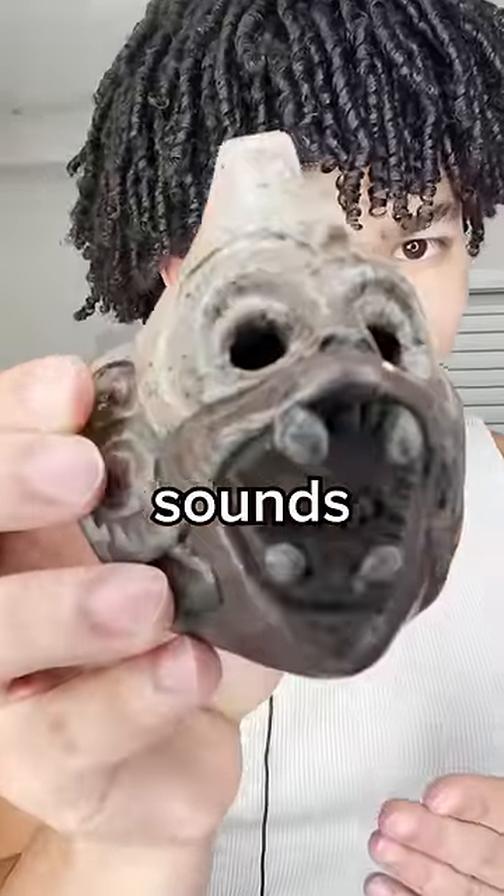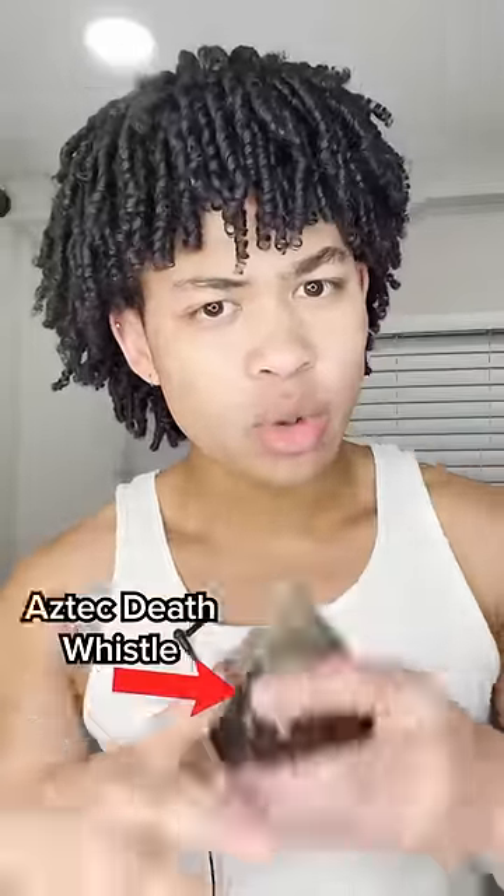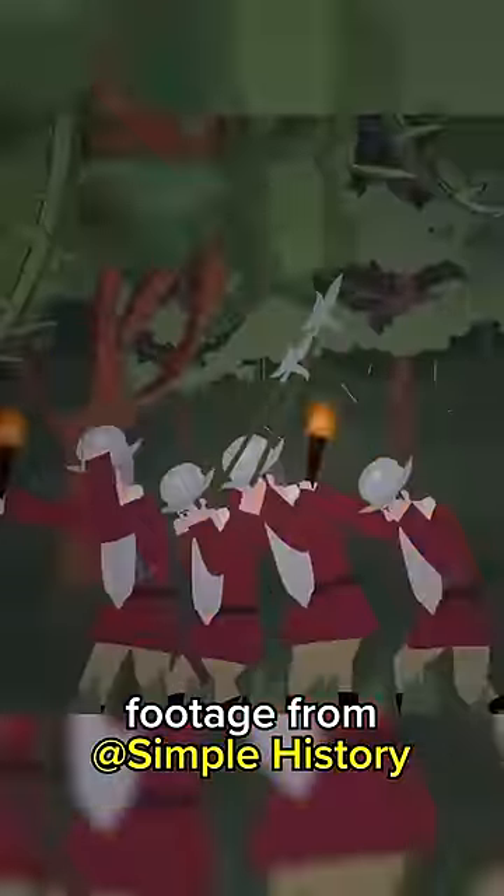This whistle makes one of the scariest sounds in the world. It's called an Aztec death whistle and it was apparently used to scare enemies in war.